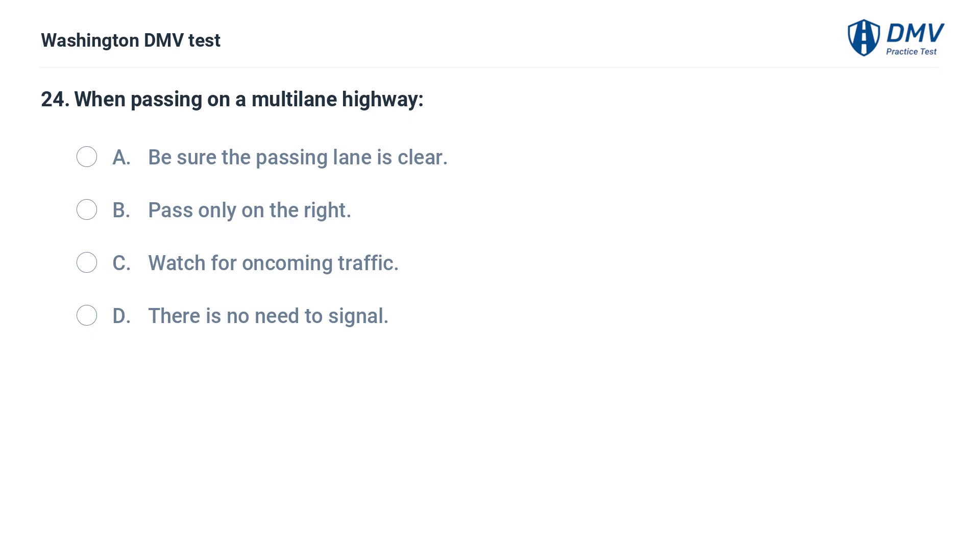When passing on a multi-lane highway: A. Be sure the passing lane is clear. B. Pass only on the right. C. Watch for oncoming traffic. D. There is no need to signal.